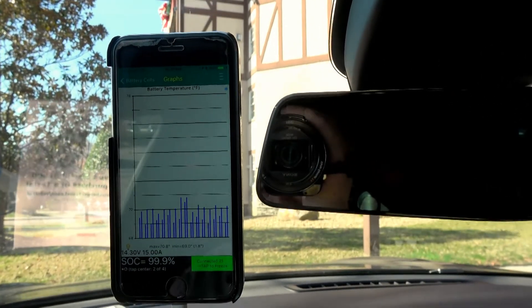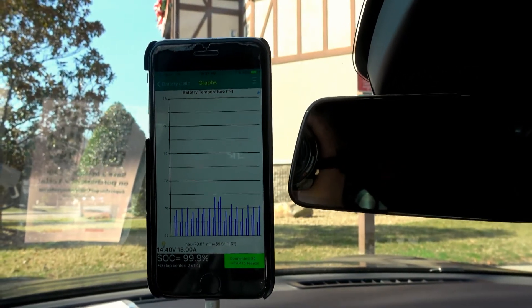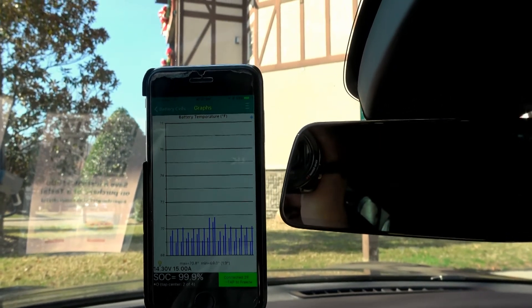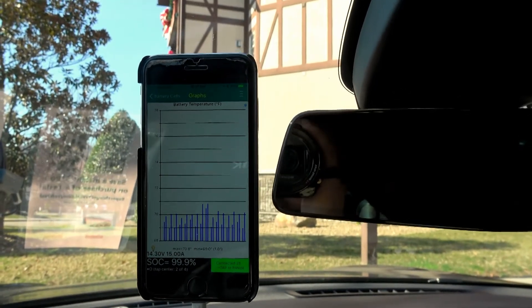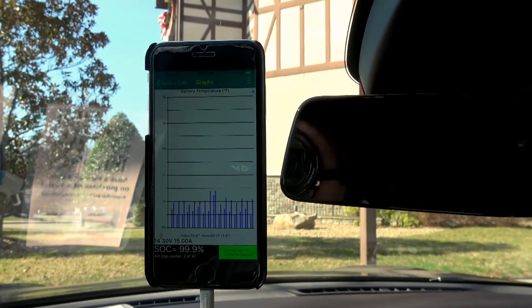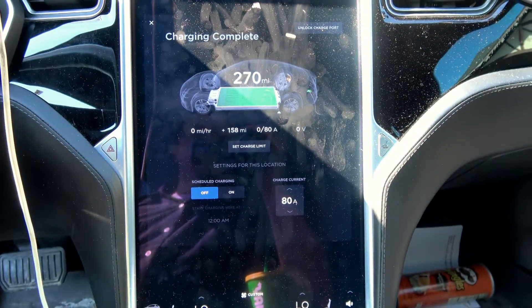Temperature of the pack — because charging finished a little while ago, I tried restarting it and it added like a mile more to the car — we're at 70.8 degrees as a high and 69.0 as a low Fahrenheit. Charging finished about six hours ago, and I started it up a couple times. It was about 268 when I woke up this morning, and we're at 270 now.